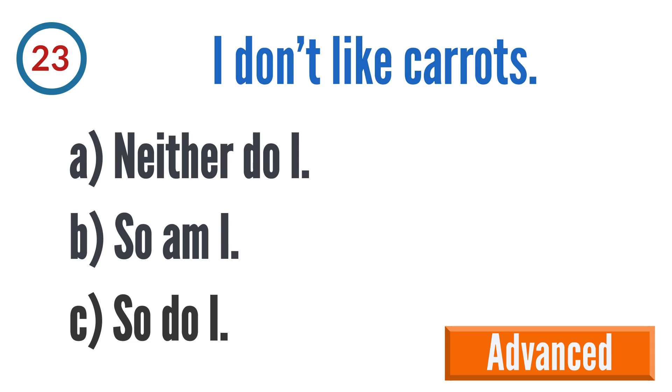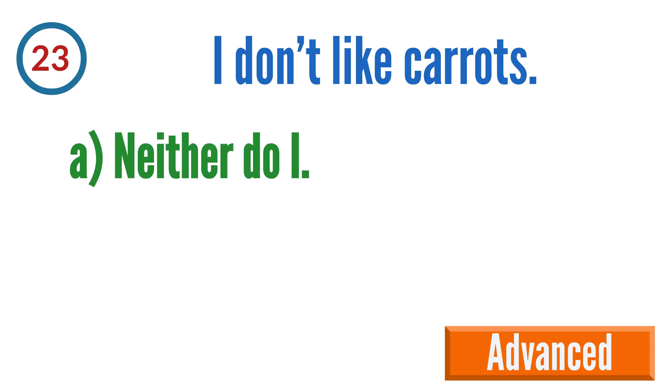Question 23: I don't like carrots. A: Neither do I, B: So am I, C: So do I. The correct answer is A: Neither do I.